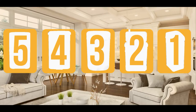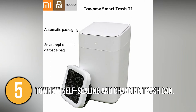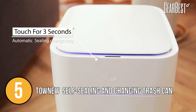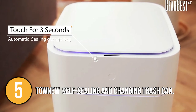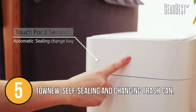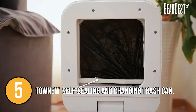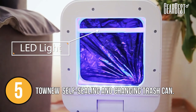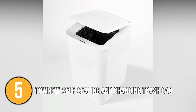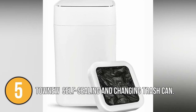Coming in at number five on our list is the Tau Niu T1 self-sealing and self-changing trash can. It is one of the most intelligent and feature-rich options available. It uses built-in thermoplastic sealing technology to automatically seal the bag inside. Simply hold the button for three seconds and the thermoplastic sealing technology seals the trash bag to guarantee no spilling or exposure to bad odour. The self-seal is also designed to be moisture and water resistant, ensuring it works perfectly no matter the environment.